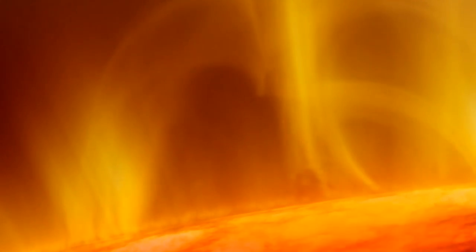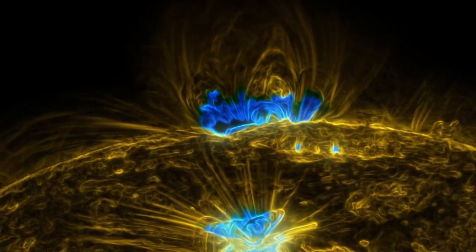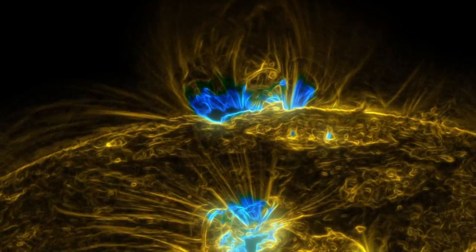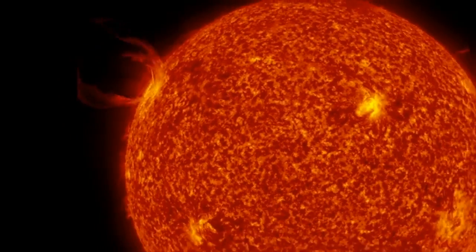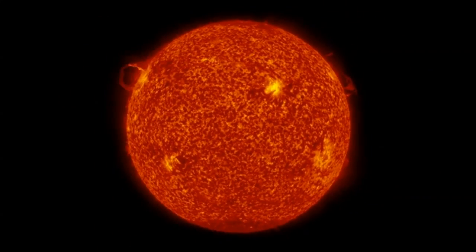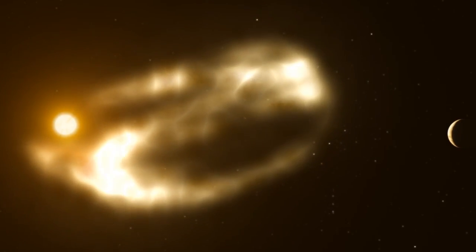We're really interested in the corona since most solar activity takes place there. Most of the energy in the corona resides in the sun's magnetic field. It works with gravity to hold down the extremely hot gas that is the corona, which wants to expand outward. Sometimes the magnetic field fails, and the gas explodes out into the solar system in what's called a coronal mass ejection, or CME.